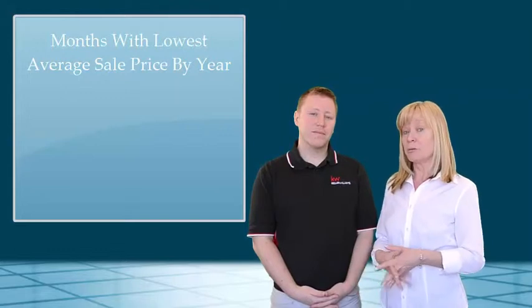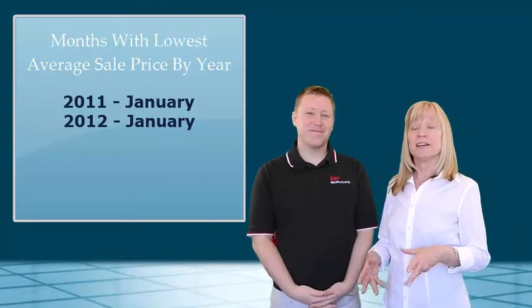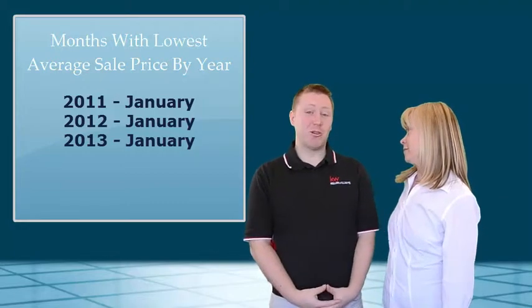Now the opposite of that is when — what months of the year had the lowest average sale price. In 2011, it was January. In 2012, it was January. In 2013, it was January. And in 2014, what would be your guess? I'm going to go on a limb and say it was March. You're wrong. It was January again.